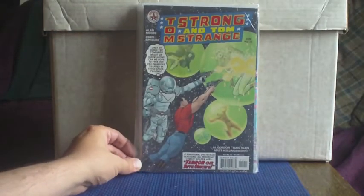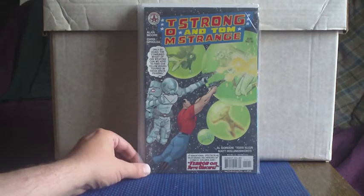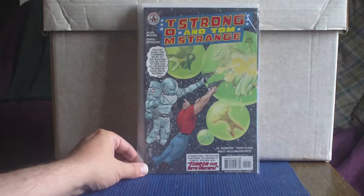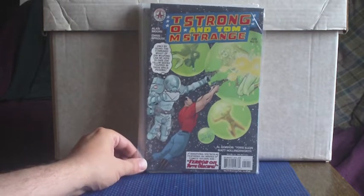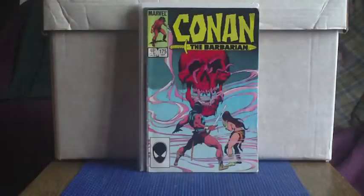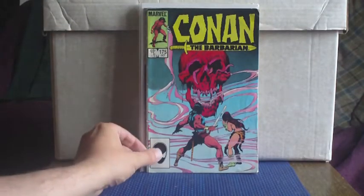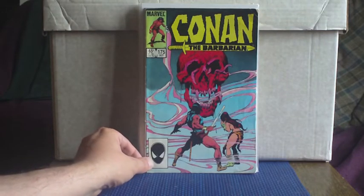Happy to find another issue of Tom Strong. Difficult one because it's Tom Strong and Tom Strange — it's one of those alternate universe storylines where there are different versions of Tom Strong. Great story from Alan Moore, art by Chris Sprouse. Another series I like to pick up when I find them. A bit tatty in condition but when you get them cheap, I don't really care.